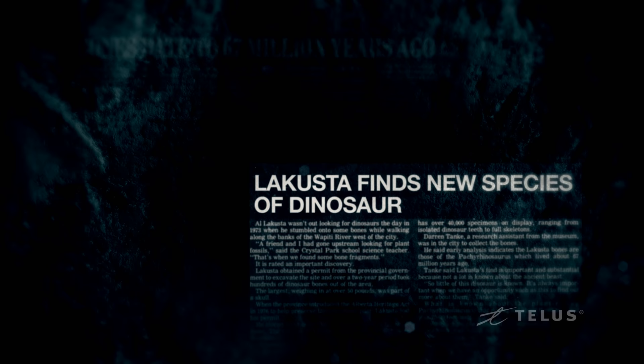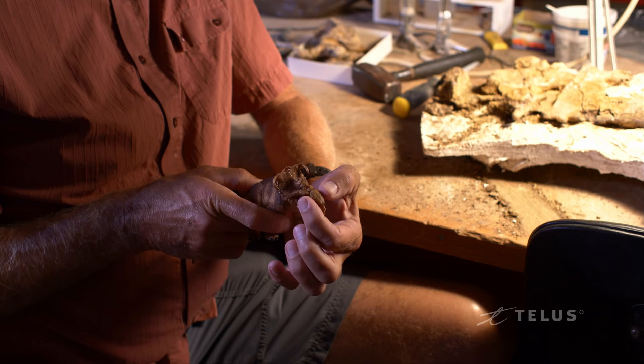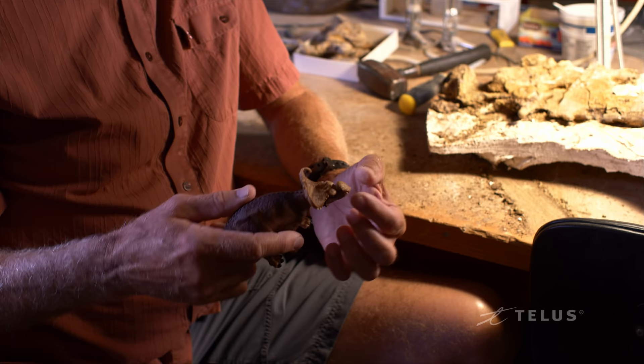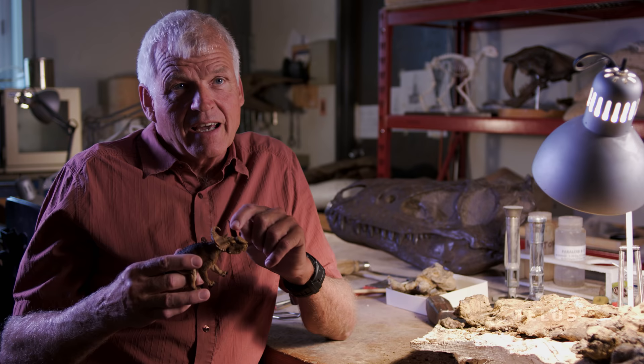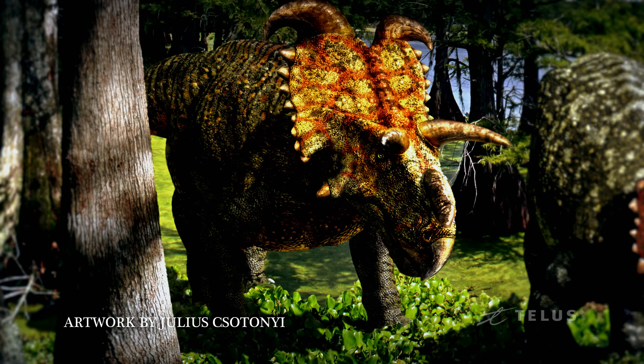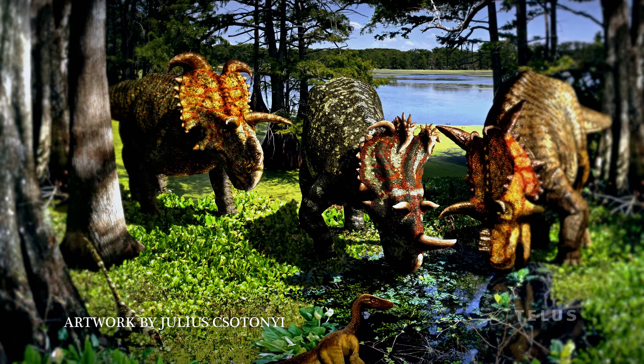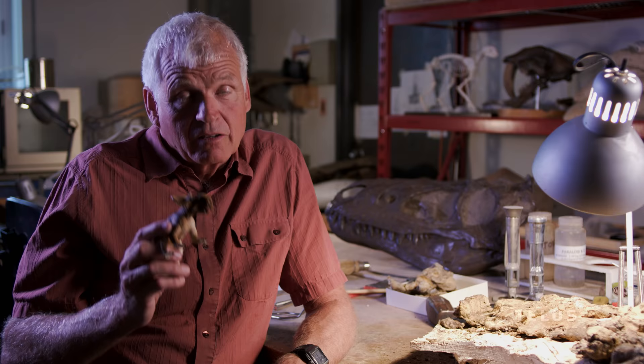Pachyrhinosaurus means thick-nosed lizard, and basically that's spread across the face and become this mass of bone. These bosses of bone have a lot to do probably with the recognition of each other and what stage in life they were at. Ceratopsian dinosaurs were very social, and we know that many of them, including Pachyrhinosaurus, traveled in packs or herds, and these herds may have included tens of thousands of animals.